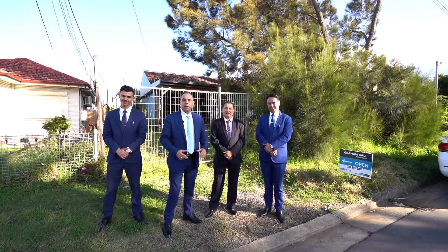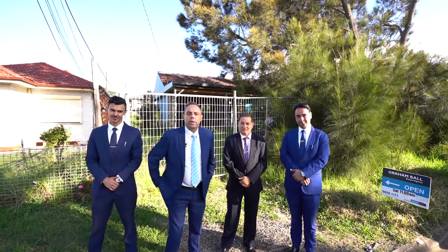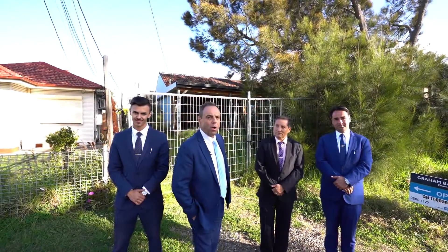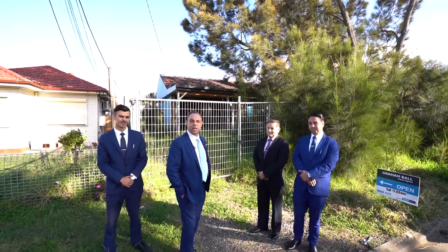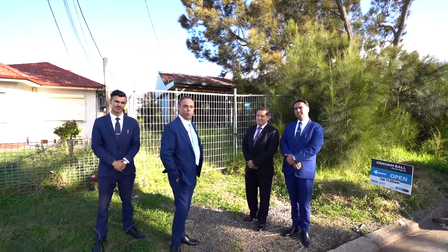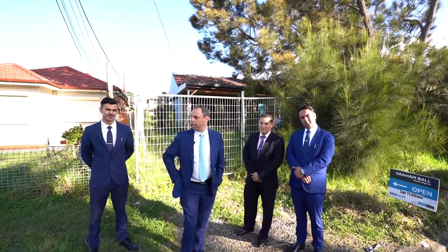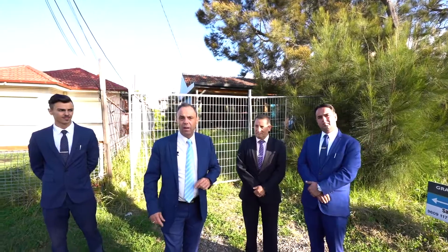Rainball Estate Agents are very proud to offer 52 Torrens Street at Canley Heights — a potential duplex site, as you can see behind me. It needs some serious renovation, but we'd say it's selling for land value only. There's definitely potential to renovate. We're in a prime position, in between Canley Vale station and Canley Heights shopping centre.